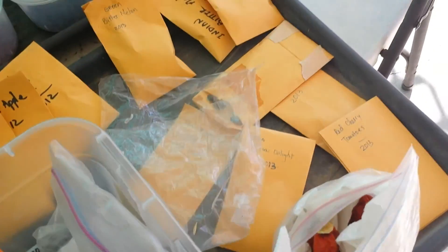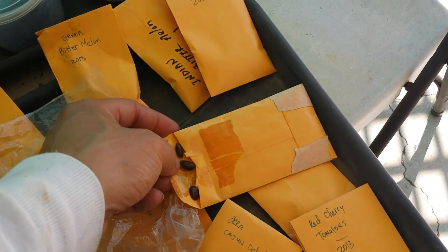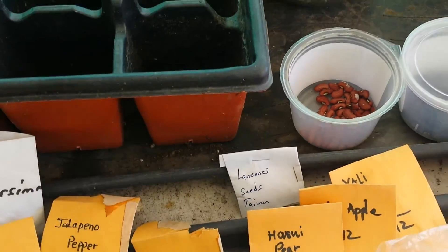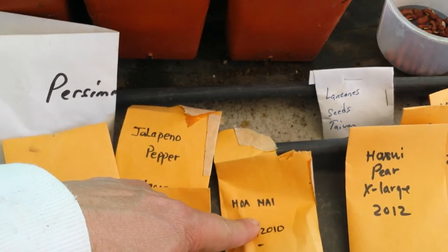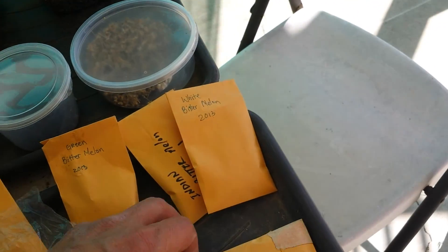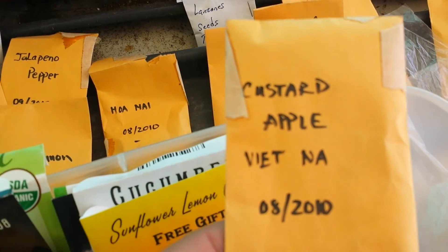Here I got all these little brown bags, little envelopes. Those are all the seeds I collected, and some were given to me — the exotic ones like Lanzone were bought from the Philippines and from Vietnam. So this one is flower pear simon. And now this one is really one of my cherished ones — custard apple from Vietnam, 2010.